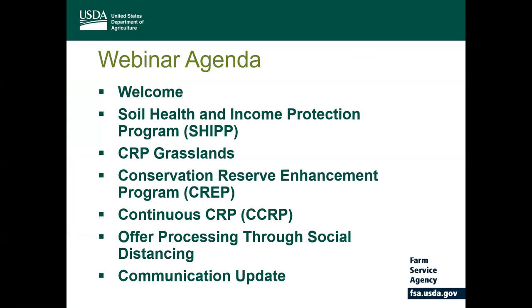As we celebrate the 35th year of the Conservation Reserve Program or CRP, we see how programs have evolved over the years, providing a variety of conservation and economic benefits for landowners. CRP is one of the largest private land conservation programs in the United States, which helps producers better manage their operations while conserving natural resources. By enrolling in CRP, producers are improving water quality, reducing soil erosion, and restoring the habitat for wildlife.